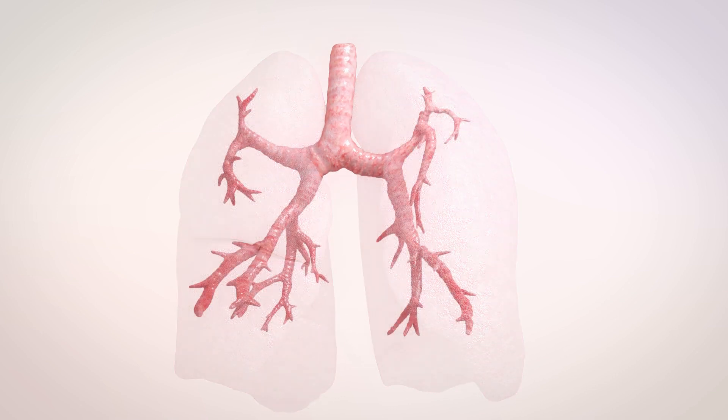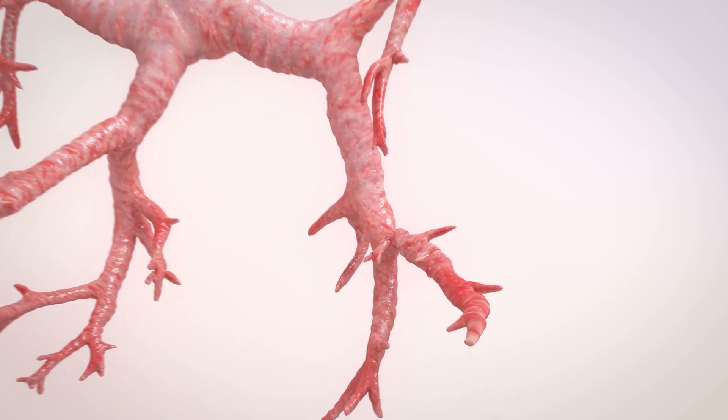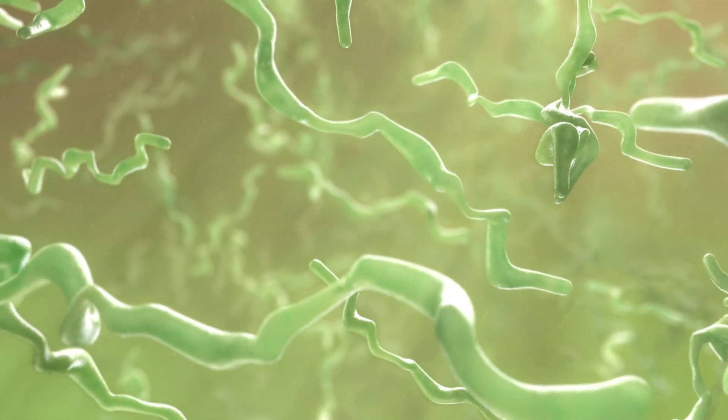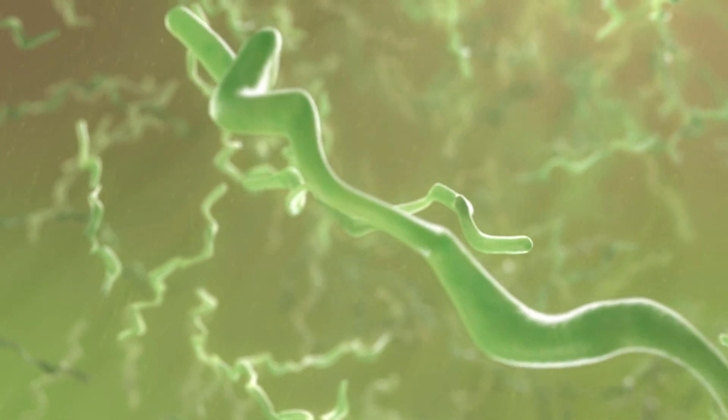Inside your lungs, you have the bronchial tree. This carries airflow back and forth. In people with CF, the lungs contain long, thick and sticky strands of sputum. This clogs your lungs and becomes an ideal home for bugs.